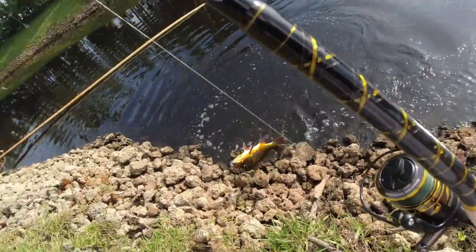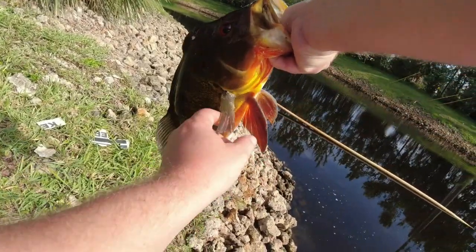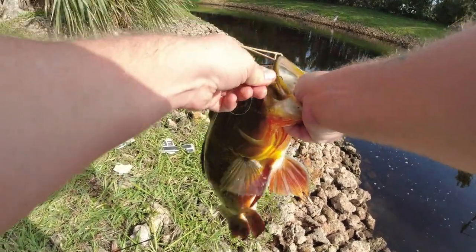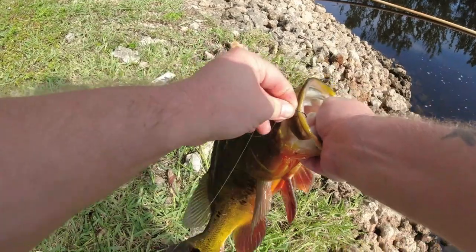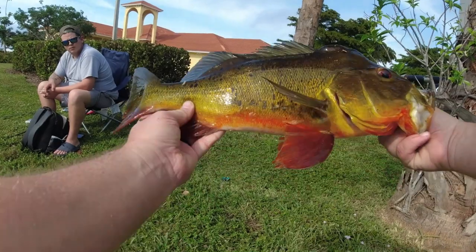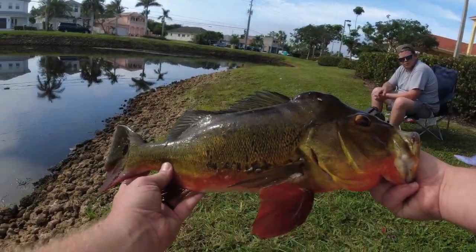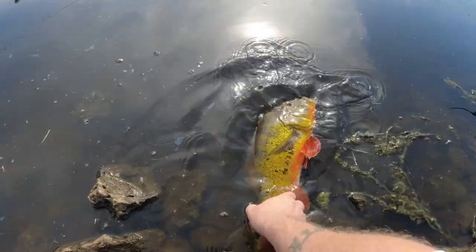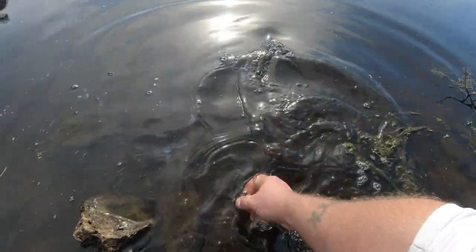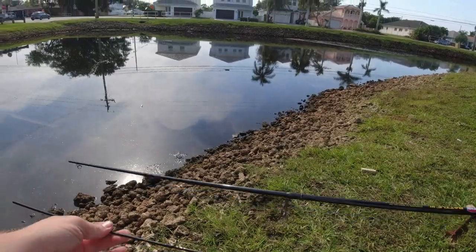It's a decent one, man. That's what we're after today — big peacock bass. I have to take a couple pictures of them, hopefully that's getting in the shot. Alright dude, thanks for the fight. Just broke from that though — snap right in half.